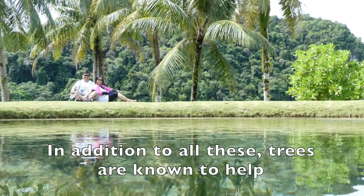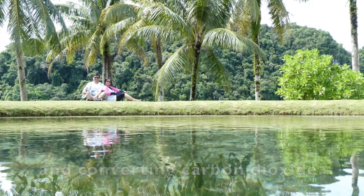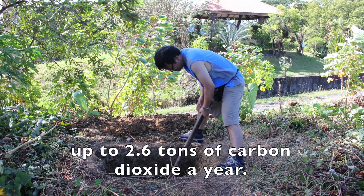In addition to all these, trees are known to help prevent global warming by absorbing and converting carbon dioxide. An acre of trees can convert up to 2.6 tons of carbon dioxide a year.